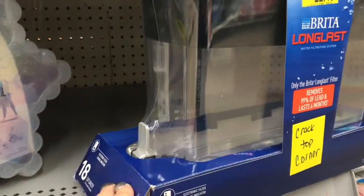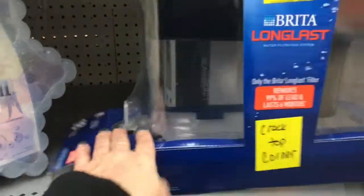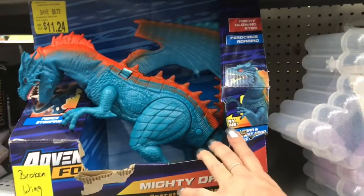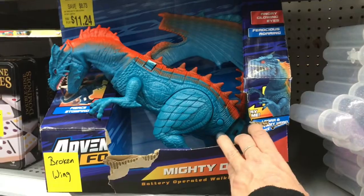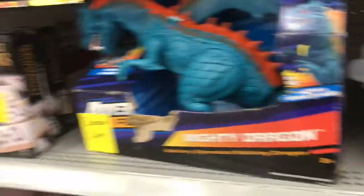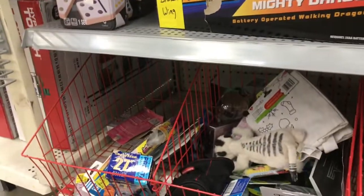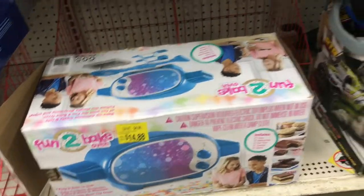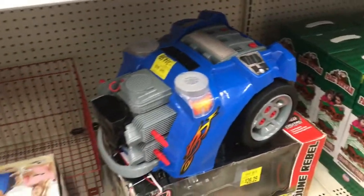It's actually a filter for a fish tank. Then you have this dragon toy with a broken wing, and dominoes for $4.78.